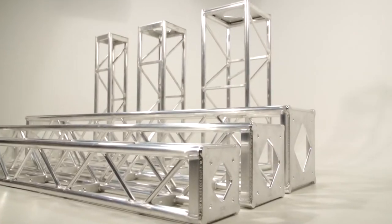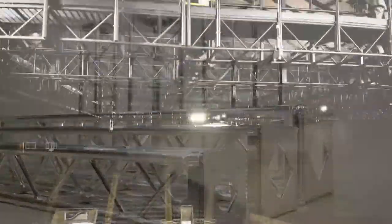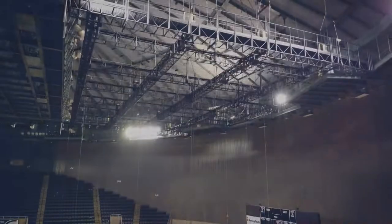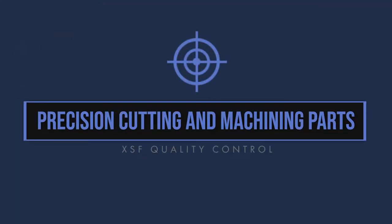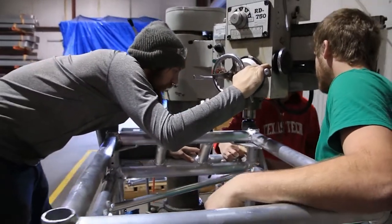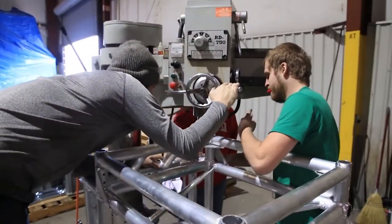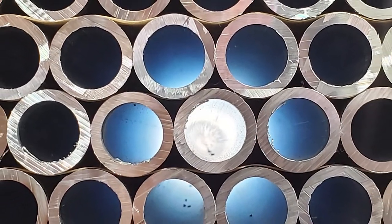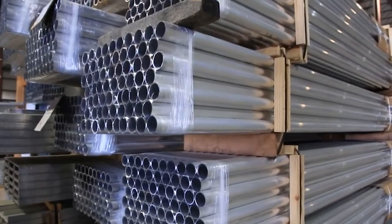Not all aluminum is created equal. For quality product and safety, we do not settle for anything less and nor should you. Precision cutting and machining parts. With the information provided by the customer and the shop fabrication drawings, our shop personnel select the proper size, alloy and length from our raw material.